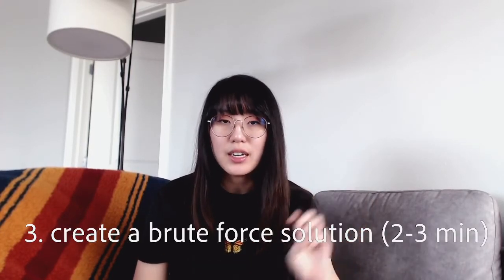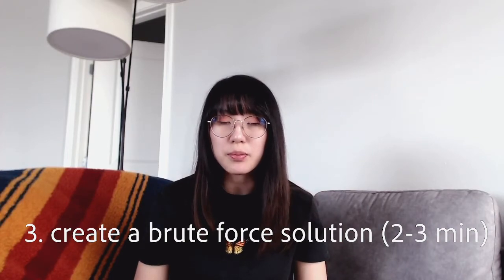Step number three: come up with a brute force solution to the problem. Here is where a lot of interviewees make a common mistake — they jump from asking questions about the problem to immediately trying to write up code and solve the problem. This can lead to a lot of erroneous code being written during the interview, and it may also just demonstrate poor planning and foresight on your end. In coming up with a brute force solution, you can basically forget everything you know about the problem and just think about the dumbest, most straightforward approach to solving the problem at hand.